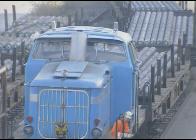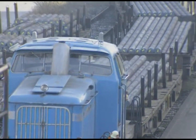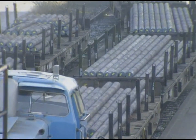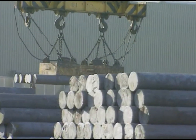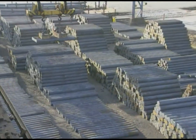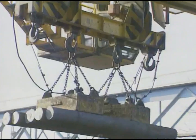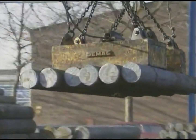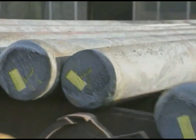Delivery of billets to the tube mill facility is carried out with each piece labeled for identification, indicating the heat number, material grade, and weight. The starting material, available in diameters of 220, 270, and 310 mm and in the ordered lengths, is stored in the billet yard where it is sorted by material grade and heat number.